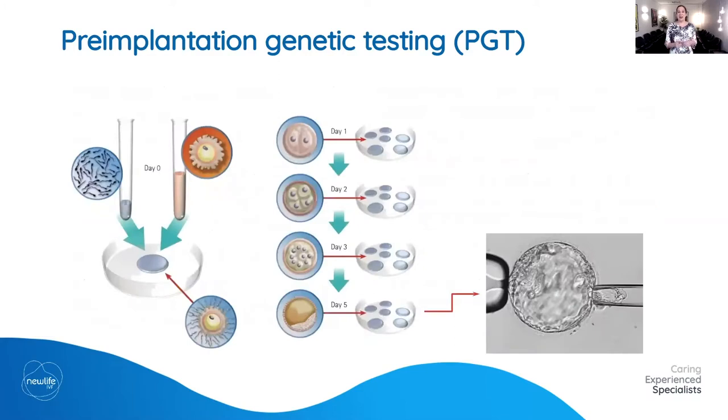The PGT process: eggs and sperm are combined to create embryos, which are grown over five days to blastocyst stage — sometimes day six to make testing easier. We then perform an embryo biopsy, taking a handful of cells from the outside of the embryo — the trophectoderm, which forms the placenta — being careful not to damage important structures. The embryo is frozen while the biopsied cells are tested. Generally, it takes about three weeks to get a result back.